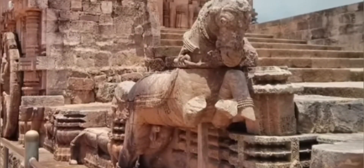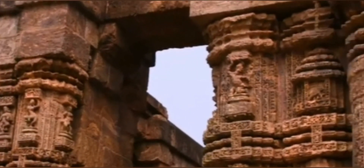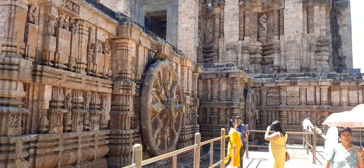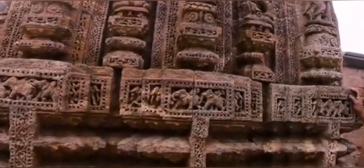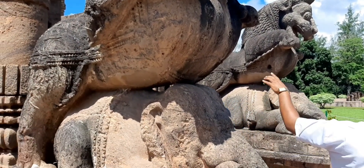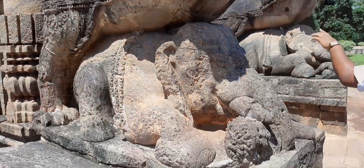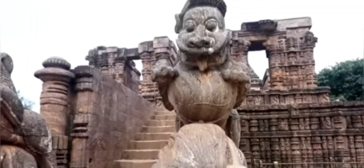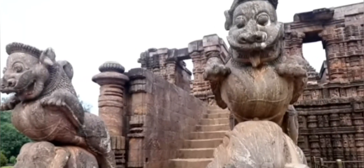The chief artist craftsman could not erect the pinnacle of the temple, and the king said if they couldn't, they would be put to death. Then Dhanapada, the son of the chief artist craftsman Vishnu Morana, built the top of the temple. Later, he jumped into the river and died. The temple was damaged many times due to foreign invasions.